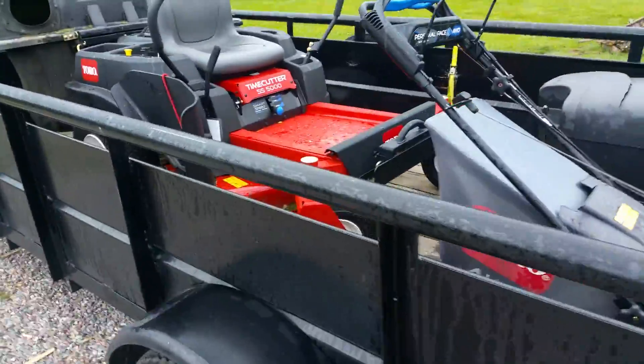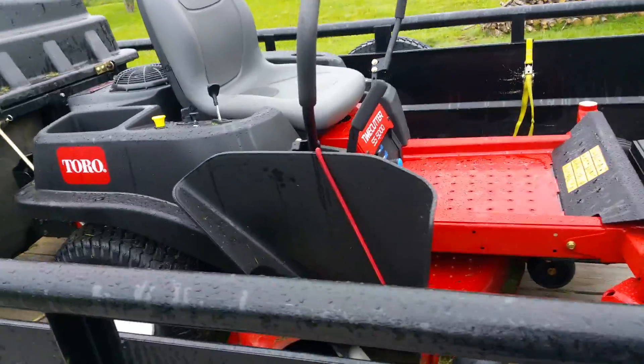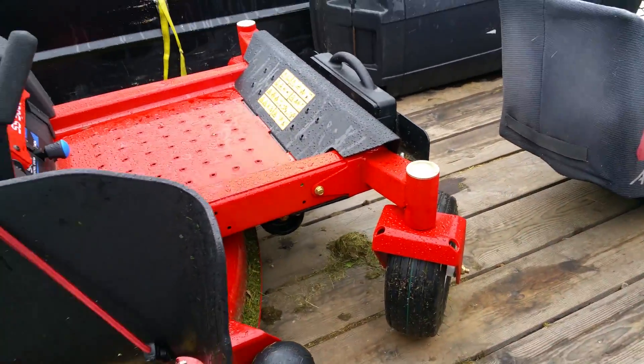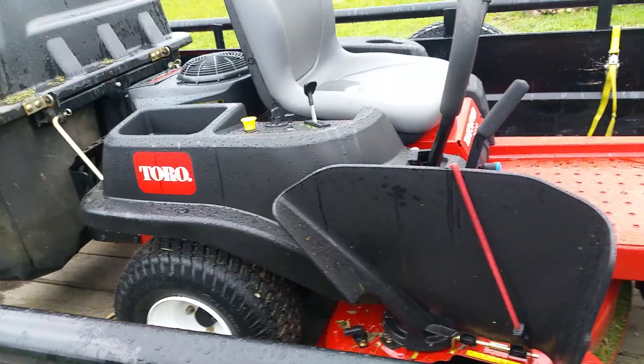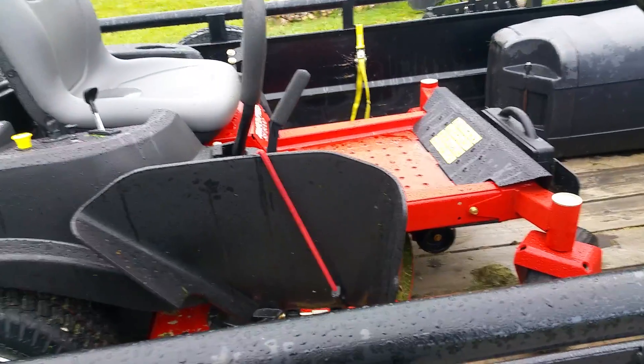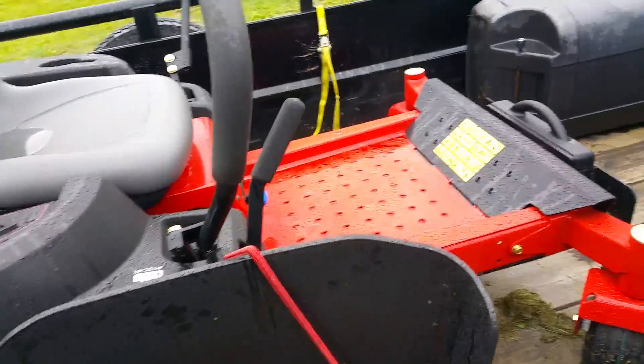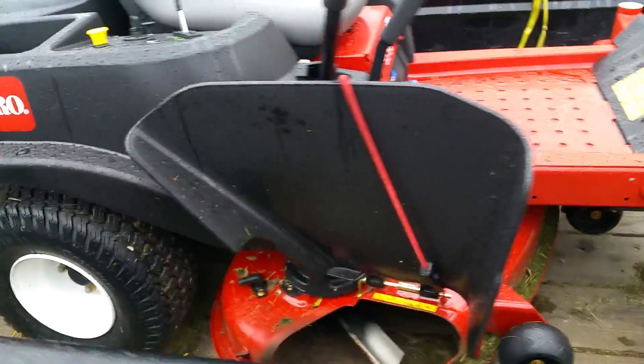It's around May 25th and I just bought this new mower here. I'll shut her down — I just bought this new mower and there were a couple of things I wanted to point out about it.